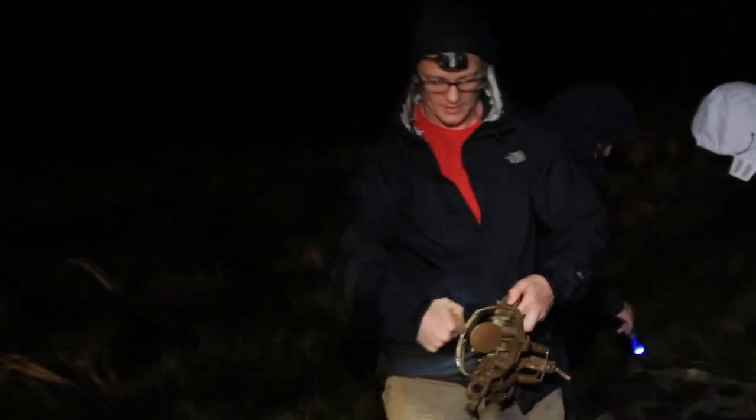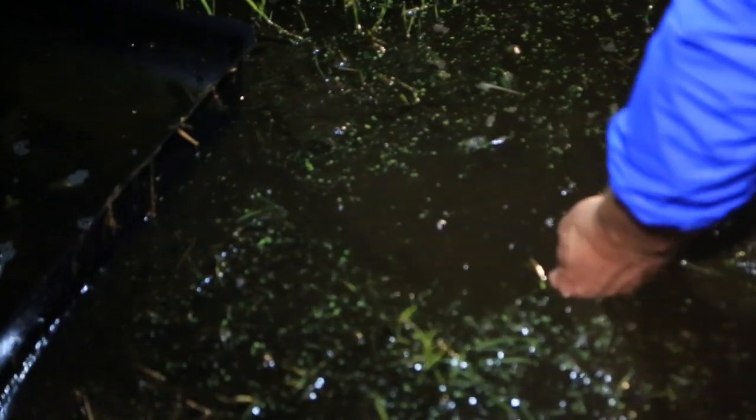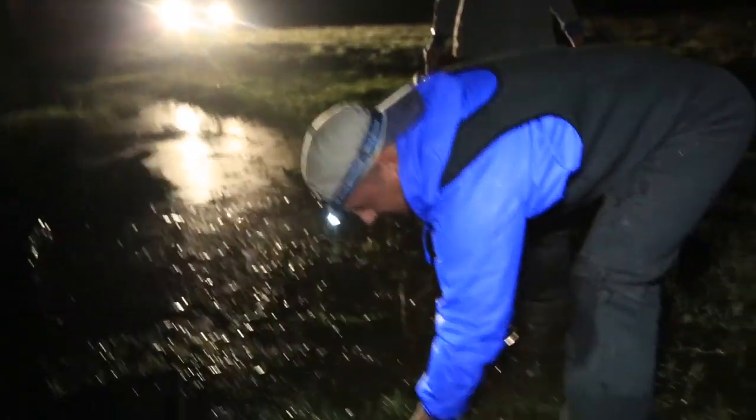When an animal walks by and steps on this, it closes on their leg like that. Then we've got the egret caught by the foot. We're going to set them all around the bin with the fish and hopefully we'll get the egret to step right on one of these.